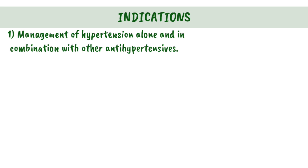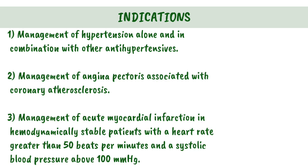Indications. 1. Management of hypertension, alone and in combination with other antihypertensives. 2. Management of angina pectoris associated with coronary atherosclerosis.